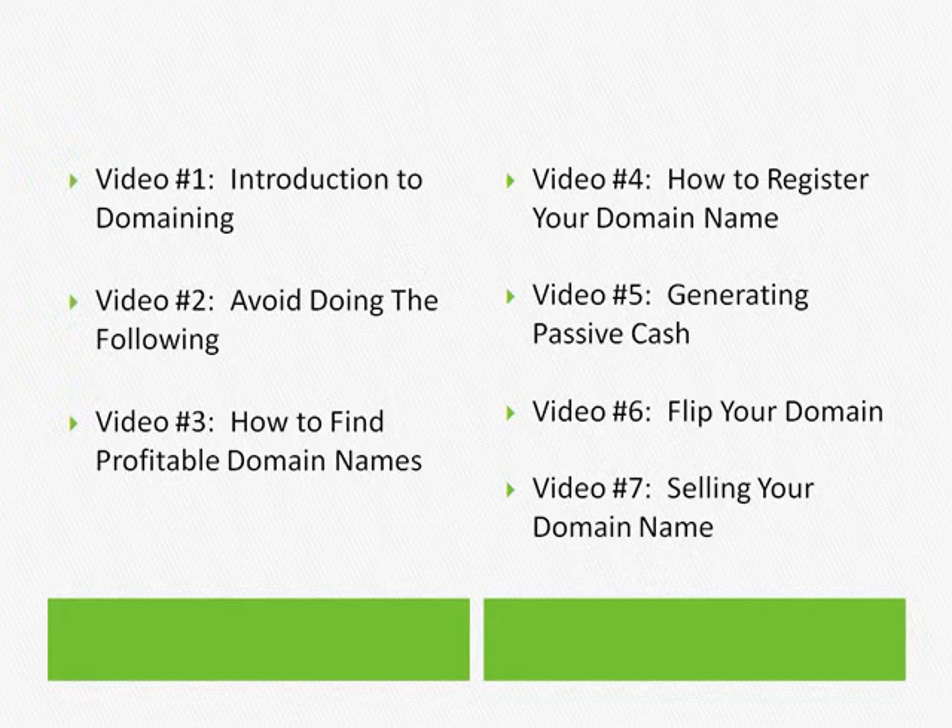In video two, I'm going to give you a list of things that you need to avoid doing. And once you understand these things, you can move on to finding profitable domain names, which is in video three. In video three, I'll show you a specific and cool tip you can use to find profitable domain names.